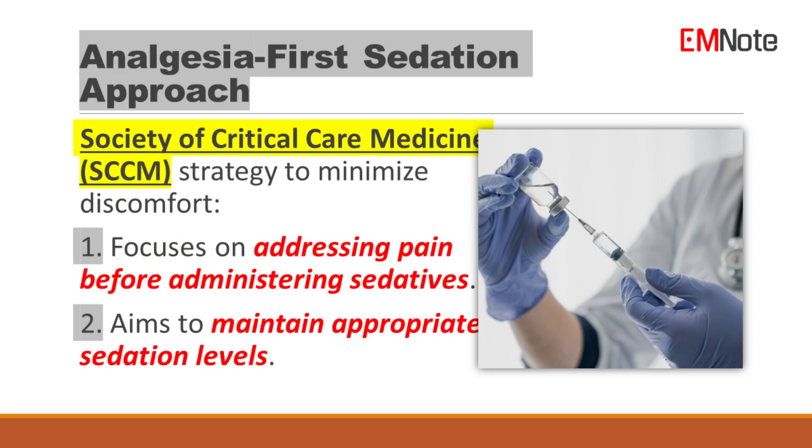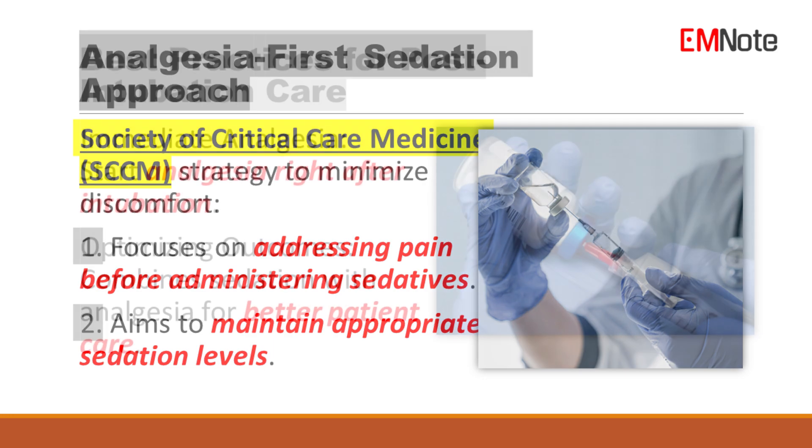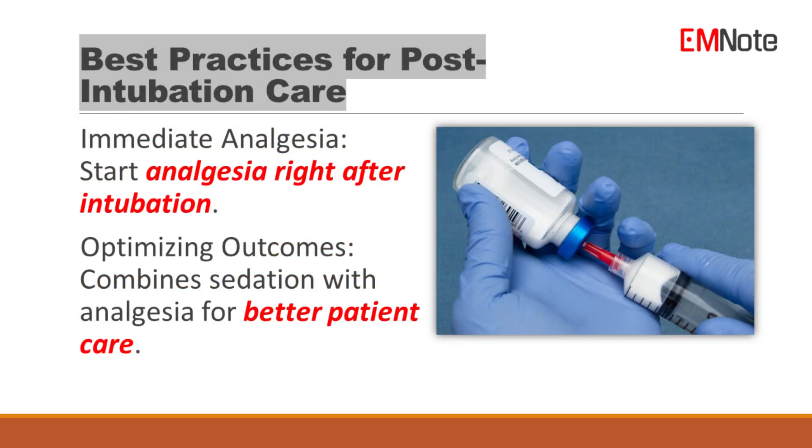The strategy to minimize discomfort recommended by the Society of Critical Care Medicine (SCCM) focuses on addressing pain before administering sedatives and aims to maintain appropriate sedation levels. Initiating analgesia immediately after intubation, alongside sedation, ensures optimal patient outcomes and humane care.